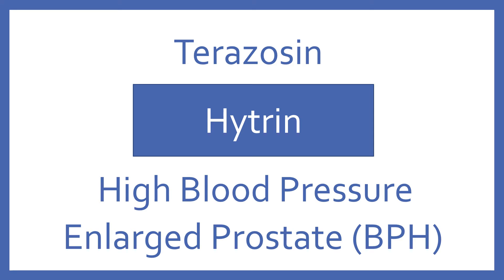Terazosin, brand name Hytrin. Terazosin is an alpha blocker for high blood pressure and enlarged prostate symptoms.